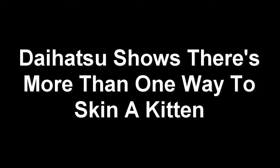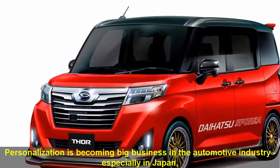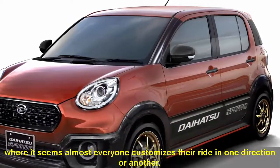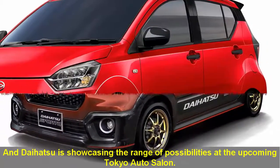Daihatsu shows there's more than one way to skin a kitten. Personalization is becoming big business in the automotive industry, especially in Japan, where it seems almost everyone customizes their ride in one direction or another. And Daihatsu is showcasing the range of possibilities at the upcoming Tokyo Auto Salon.